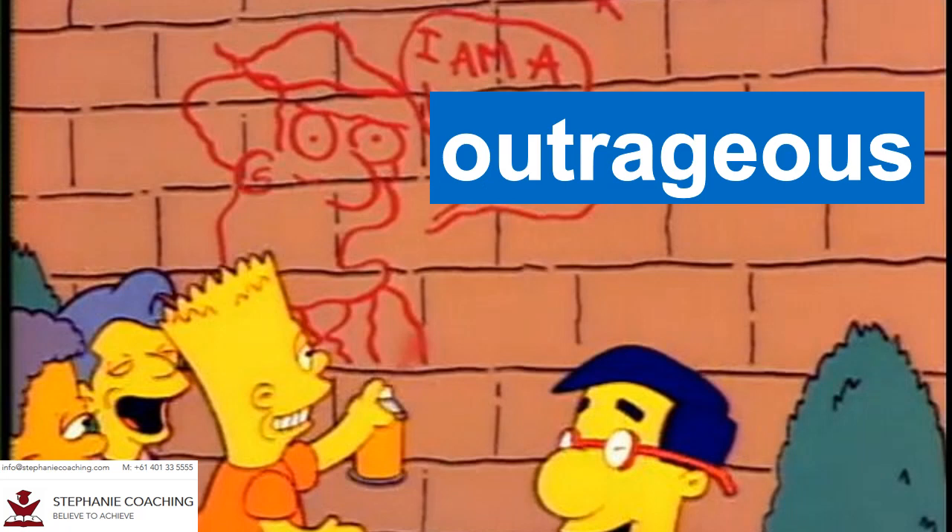Word number twenty two is outrageous. If something is outrageous, it means shockingly bad. For example, Bart Simpson apologized to his teacher for his outrageous behavior at school. Break the word up to help you remember the spelling: out-ray-geous.